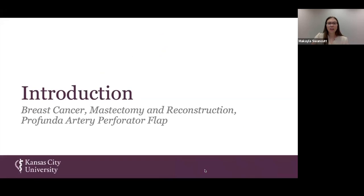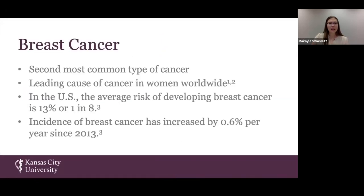A brief introduction. Today we are talking about breast cancer and breast reconstruction. Breast cancer is the second most common type of cancer in the United States; however, it is the leading cause of cancer amongst women worldwide.